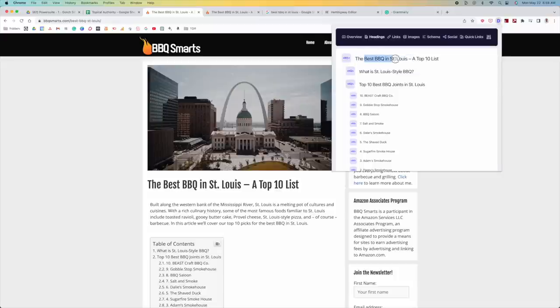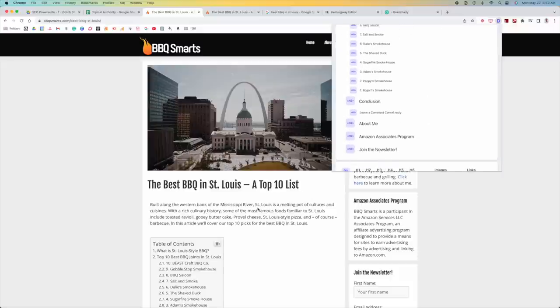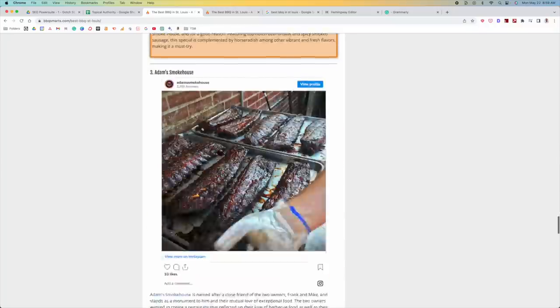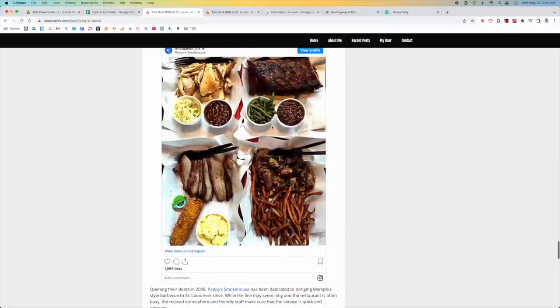We want to see the keyword in the H1, and it has 'best barbecue in St. Louis' there — very good. In the H2 we have a variation: 'best barbecue joints in St. Louis.' Overall this is pretty solid. Once we've confirmed it's in all core areas, I want to make sure it's also in the first sentence — put that primary keyword in the first sentence as soon as possible. Then write naturally throughout the content, and mention it one more time in the conclusion. Those are the core on-page SEO 101 steps.